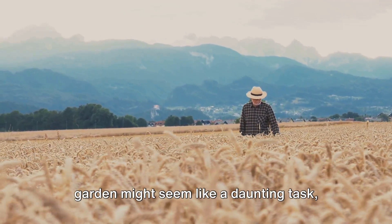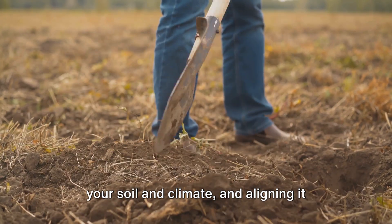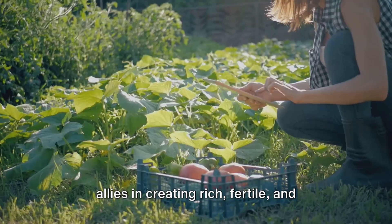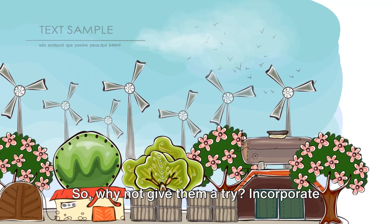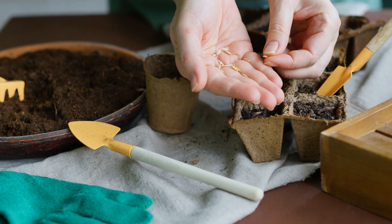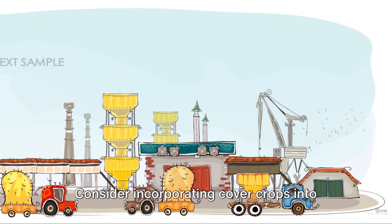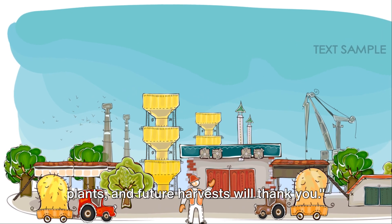Choosing the right cover crop for your garden might seem like a daunting task, but remember it's about understanding your soil and climate and aligning it with your gardening goals. Whether you're managing a home garden or a large farm, cover crops can be your allies in creating rich, fertile, and robust soil. So why not give them a try? Incorporate cover crops into your gardening routine and witness the transformation they bring to your soil and plants. It's a small step towards sustainable gardening, but the rewards are immense. Your soil, plants, and future harvests will thank you.